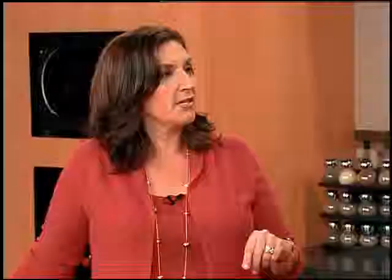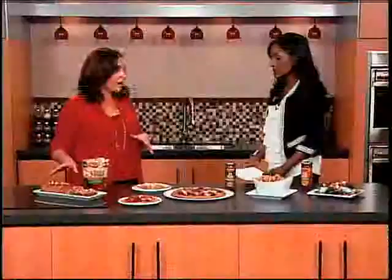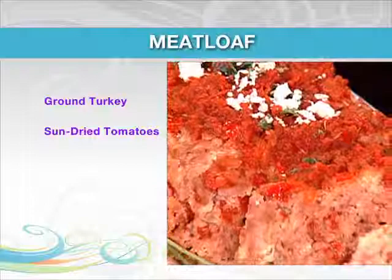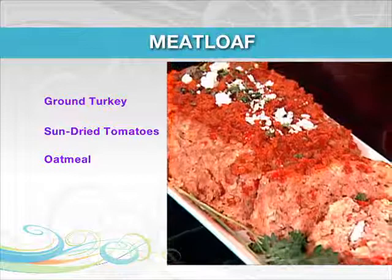We just made a few changes and put in some whole grains and healthier items. We got rid of the ground beef and went with ground turkey — much lighter — sun-dried tomatoes for flavor and lycopene. We put in oatmeal, a heart smart food, instead of the bread crumbs. It's dense, it has great texture, and then feta cheese for great flavor. A delicious, healthy meal.